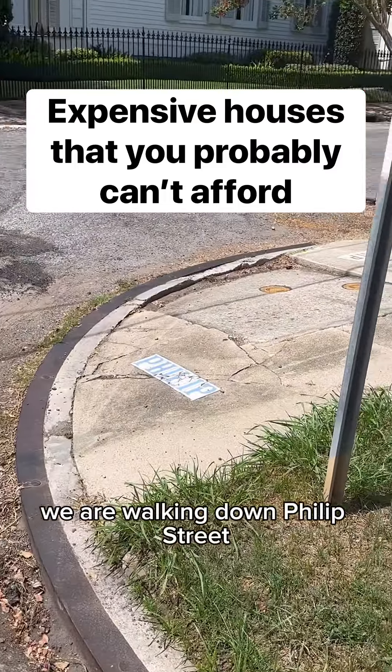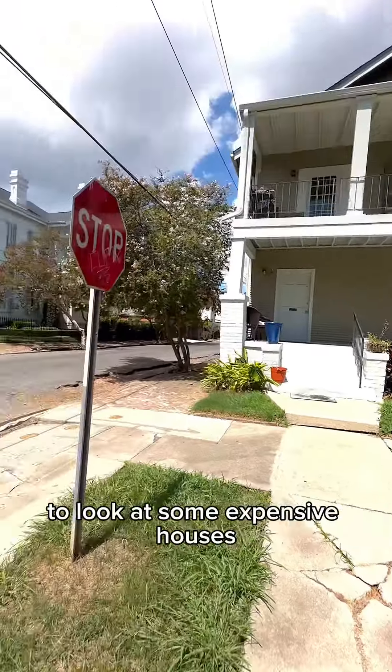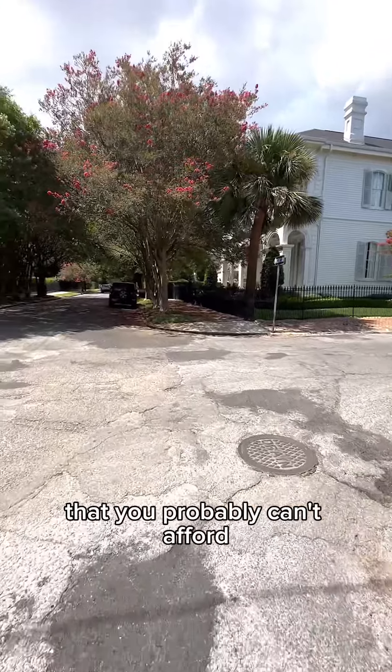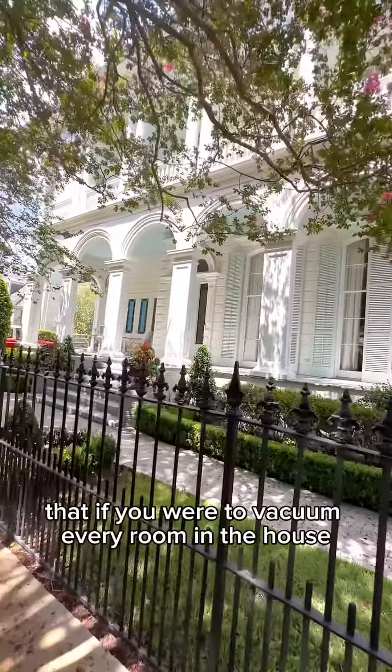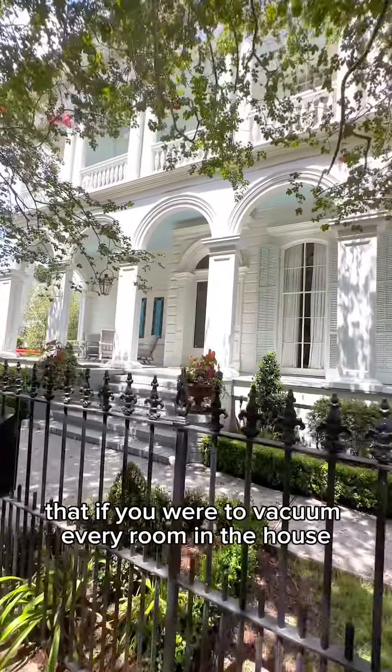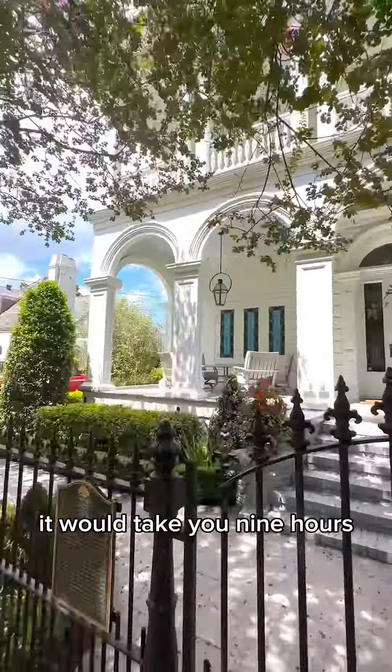We are walking down Phillips Street in the Garden District to look at some expensive houses that you probably can't afford. This house right here is so big that if you were to vacuum every room in the house, it would take you nine hours.